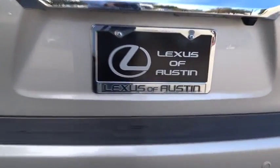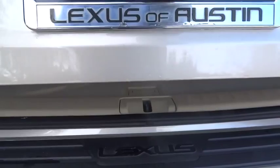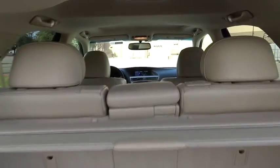Stability control. Traction control. Anti-lock braking system. Steering wheel audio control. Power liftgate. CD changer. Power passenger seat. Power steering. Adjustable steering wheel.